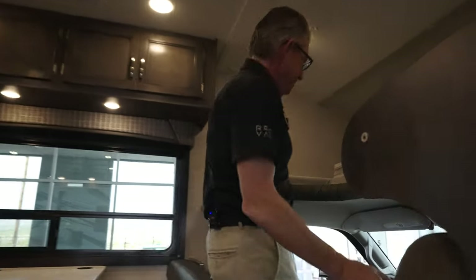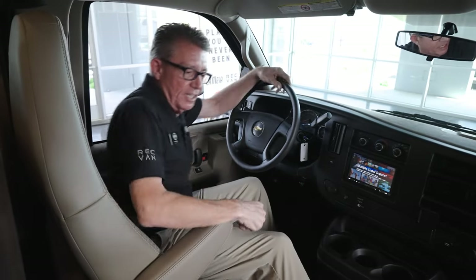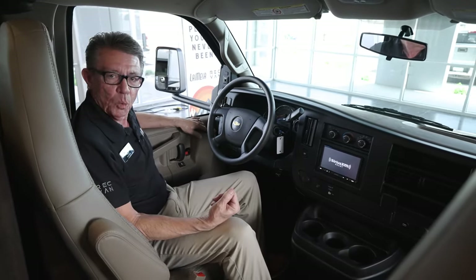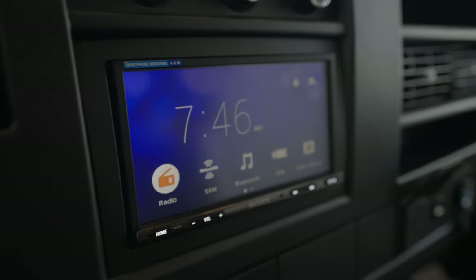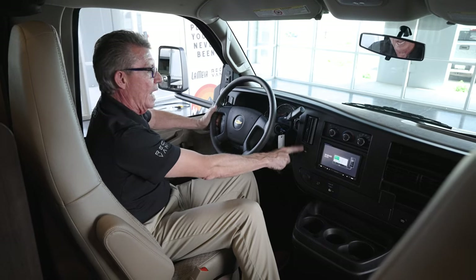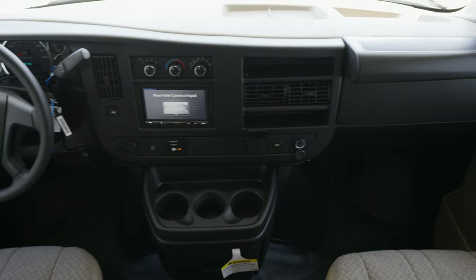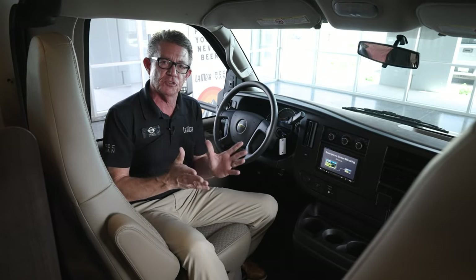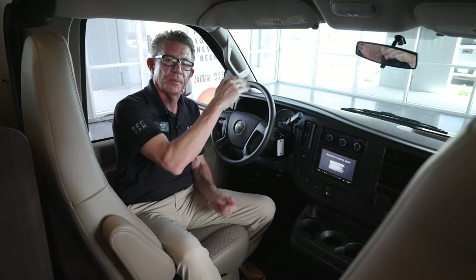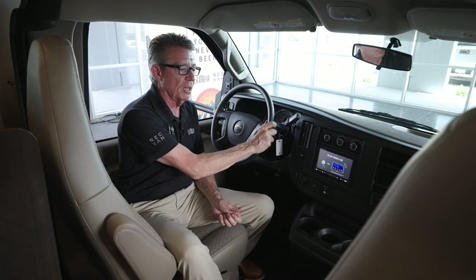Let's take a look at the cab here. In our driver's compartment, we do have a luxurious captain's chair for when you're driving — power mirrors, power windows, Android Auto, Apple CarPlay, tow-haul mode if we're hauling a trailer. And best of all, we can put the transmission into a manual mode, so we can shift into a gear going up a mountain pass without the coach trying to find what gear it wants to be in. Wonderful feature on the Chevy platform.